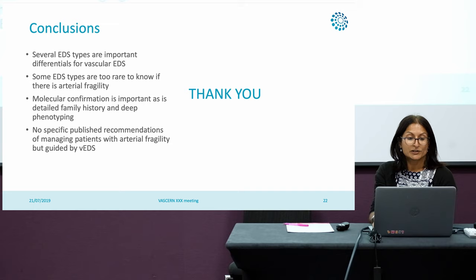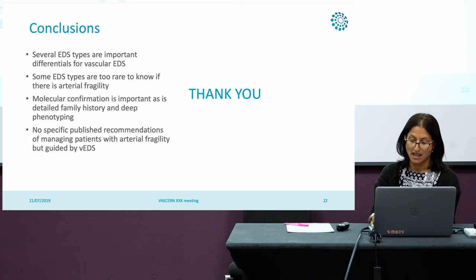In conclusion, there are several EDS types that are important differentials for vascular EDS. Some EDS types are just too rare, or we haven't reported enough cases to know if there is arterial fragility, and that's something the Rare Diseases Committee is working towards through good international connections. Molecular confirmation is important, but so is detailed family history and deep phenotyping. Whilst we don't have any specific recommendations for these patients, we do tend to use our VEDS guidance to help with their management.